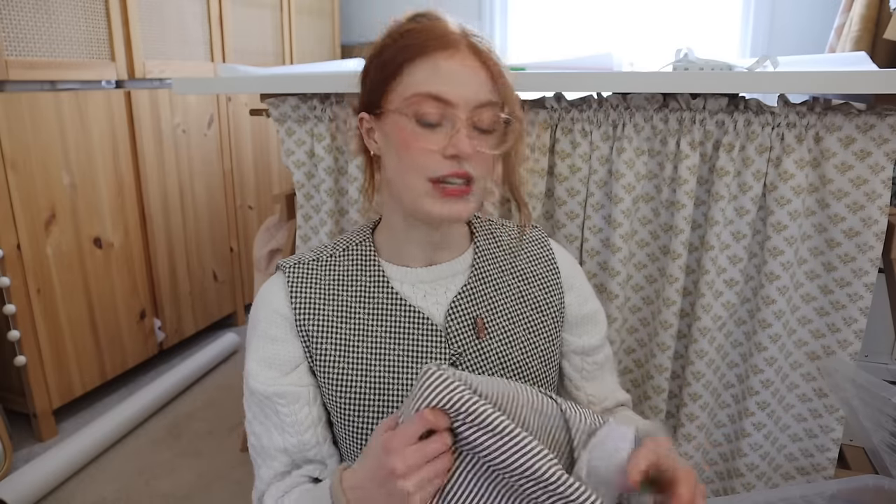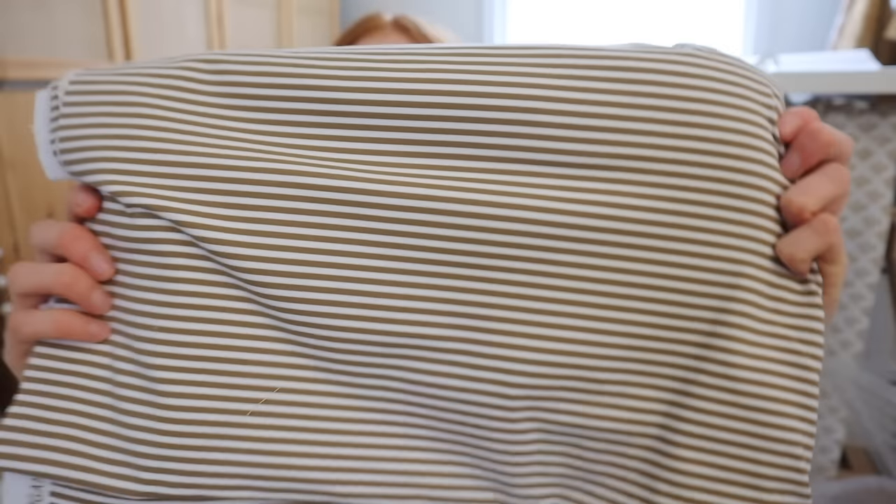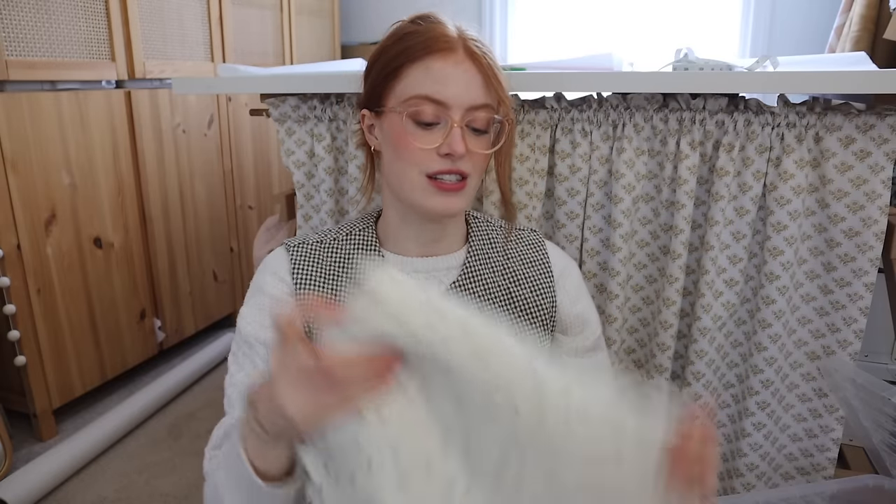I recently braved sewing jersey and it was actually fine — I don't know why I put it off for so many years because it was a lot easier than I thought. So I've got three different jersey fabrics. The first one is this brown stripe, which I think I'll do horizontally because I like a horizontal stripe, not a vertical stripe. I just live in jersey tops, so I thought it only makes sense to try and learn how to make something that I wear all the time. And then this next one is just stunning — I kind of wish I got more of it now. Look how beautiful.